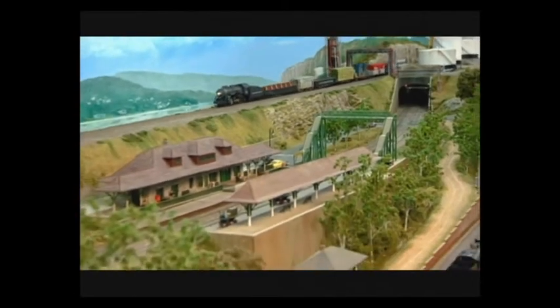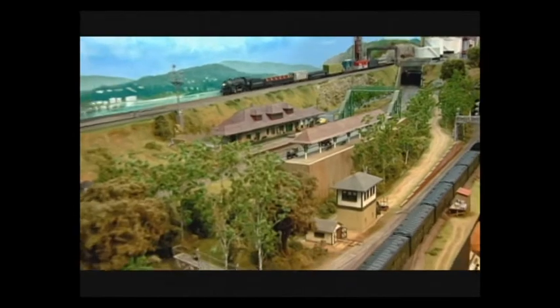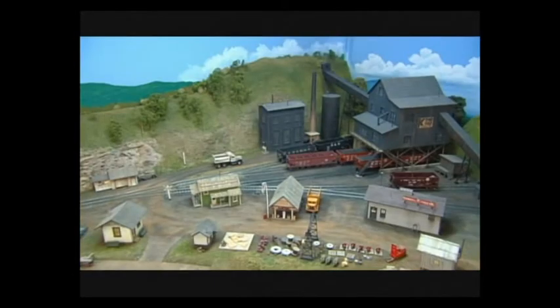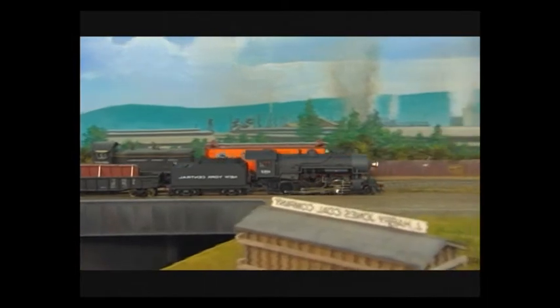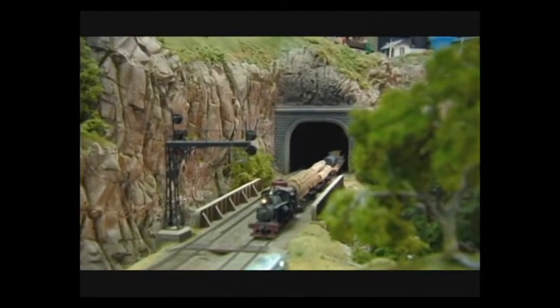His 20 by 30 foot S-gauge train room hosts five industries: the dairy section, the coal mining corner, the Foggy Hollow logging camp, a petroleum operation, and a steel mill. All of these industries rely on trains to either receive their raw materials or to ship their products out to consumers.